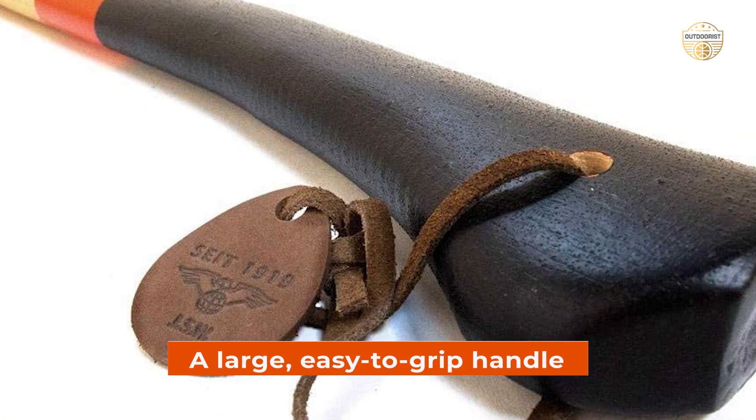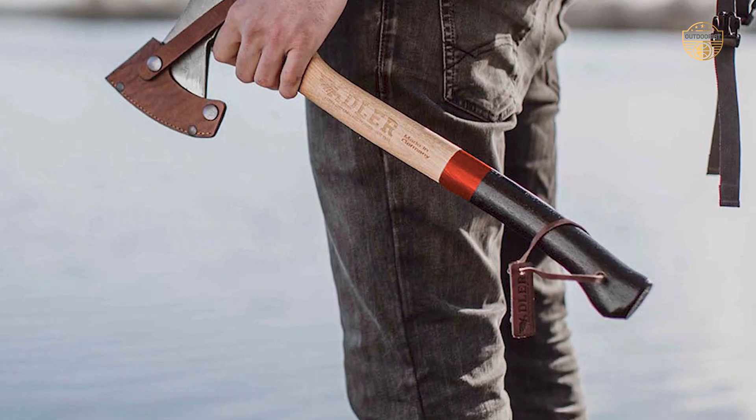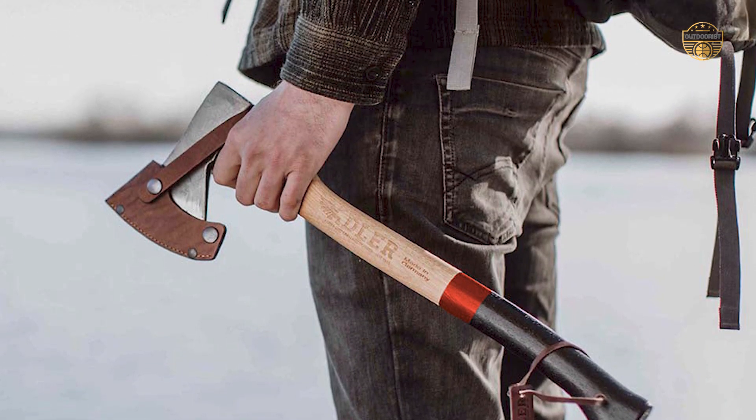A large, easy-to-grip handle makes this axe easy to hold for long periods of time. The Adler Canoe Axe is designed for use as a camping axe or survival tool.